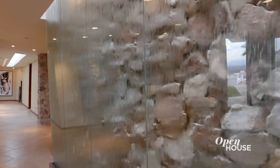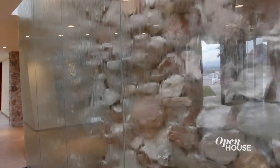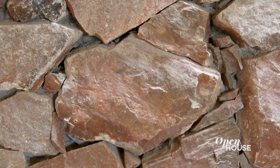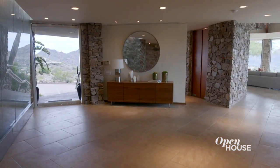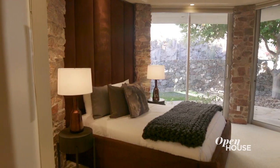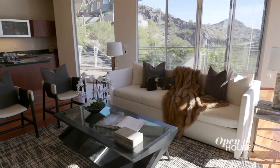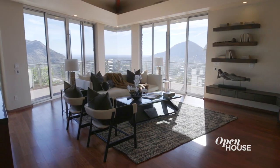When you first walk in, your eye is immediately drawn to this amazing glass water feature, and behind the glass features a backdrop of the native mountain stone. It's no secret that Phoenix is known to have over 300 days a year of sunshine, and this home takes advantage of just that. This house includes over 8,000 square feet of livable space with five bedrooms, five and a half baths, with an attached guest quarters that your friends and family would surely never want to leave.